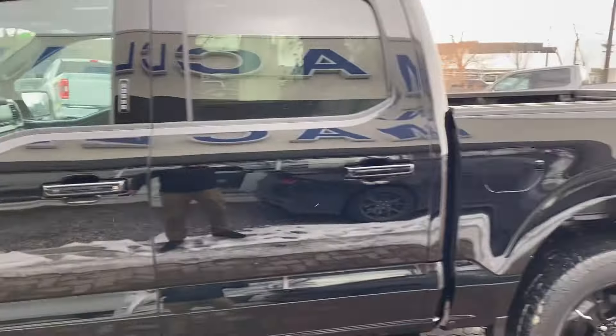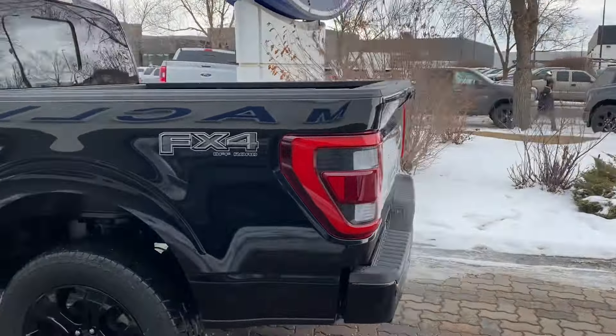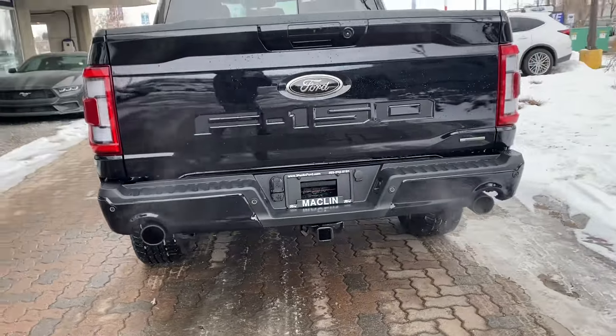360 camera. Short box. FX4 — that's also blacked out. As you can see these two exhausts are blacked out as well.